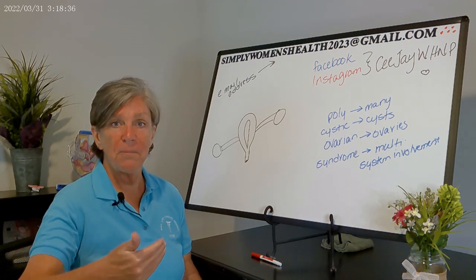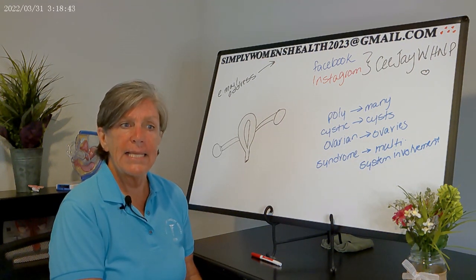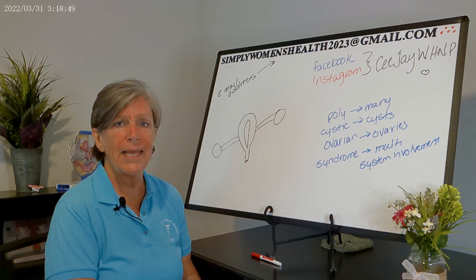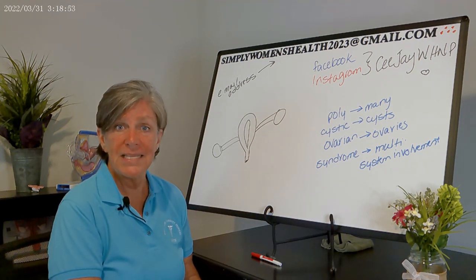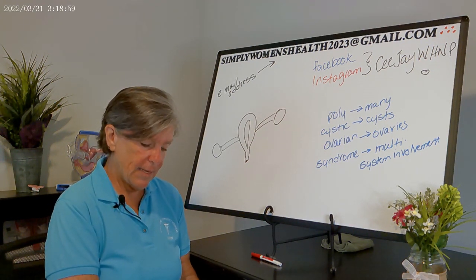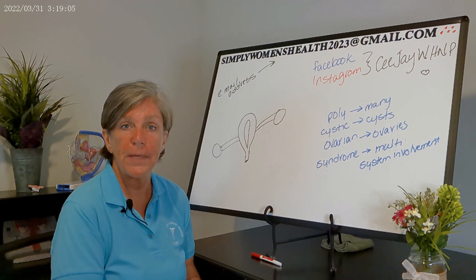Because ovulation is what brings on menstruation, women with PCOS get a collection of immature follicles within their ovaries. These ovarian cysts throw off hormone levels, which can cause a lot of different systemic side effects. The second criterion involves physical manifestations such as acne that is recalcitrant to treatment or extends past adolescence into adulthood.